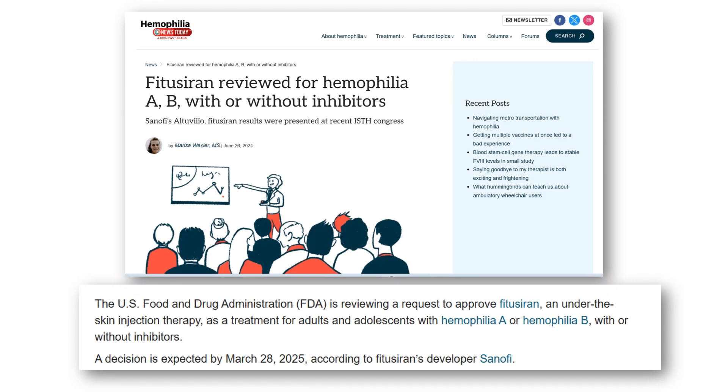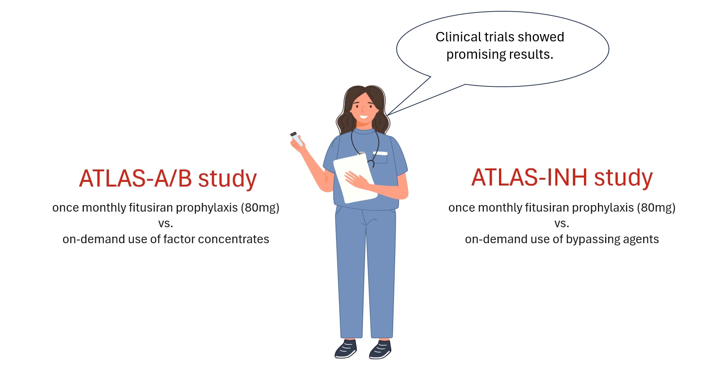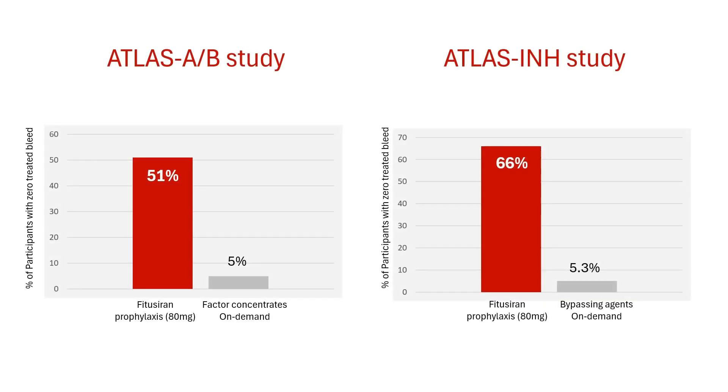The U.S. Food and Drug Administration is currently reviewing fituzerine as a treatment for adults and adolescents with hemophilia A or B, with a decision expected by March 28, 2025. Clinical trials have shown promising results. Two major Phase III studies tested fituzerine against standard on-demand treatment, where patients receive clotting factor concentrates only when they have a bleeding episode. Fituzerine significantly reduced bleeding episodes in people with severe hemophilia A or B, reducing annualized bleeding rates by 90% compared to the control arms. Many people on fituzerine had no bleeding episodes at all, which is a huge improvement over traditional treatment.